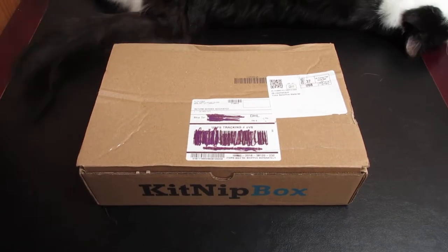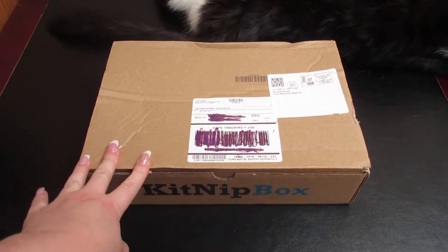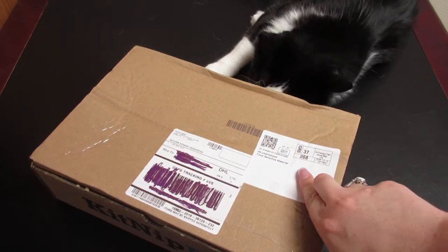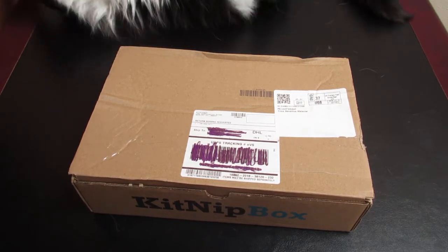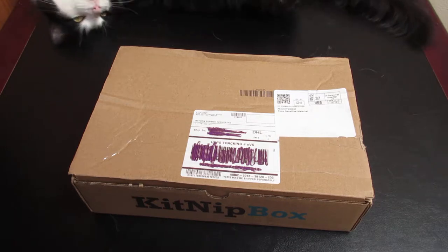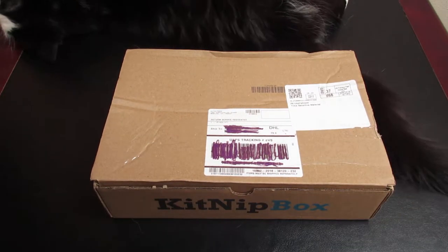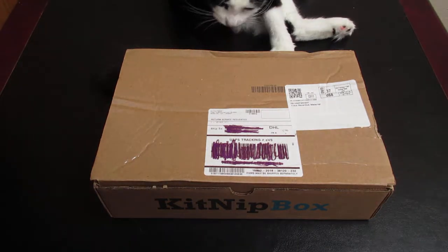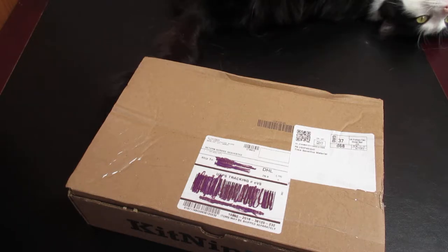Hey everyone and welcome to Unboxing with Suzy. Today we have the KitNip Box, a monthly cat toy and treat subscription service. They have different boxes ranging in price: the $20 a month Happy Cat KitNip Box, the $29.99 a month Multi-Cat KitNip Box, and the $39.99 a month VIP KitNip Box. All include free shipping except for a $6.95 fee to Canada and $7.95 to Australia.